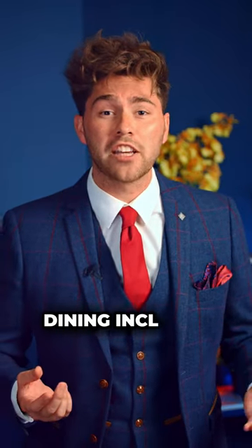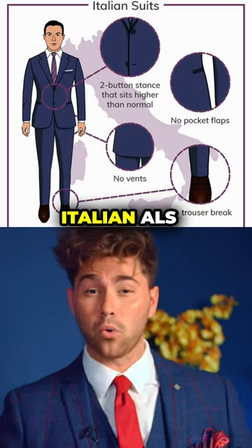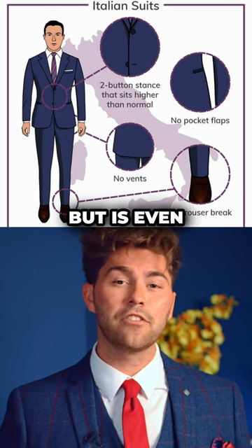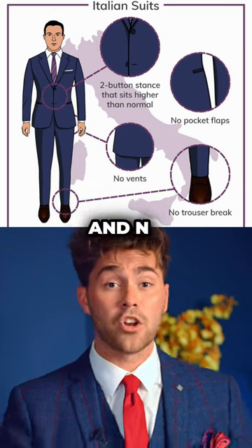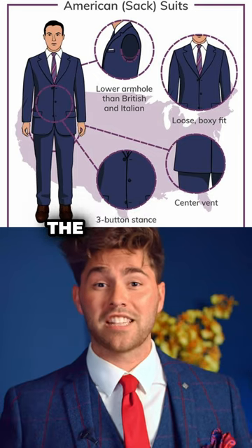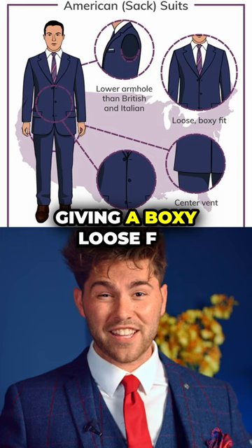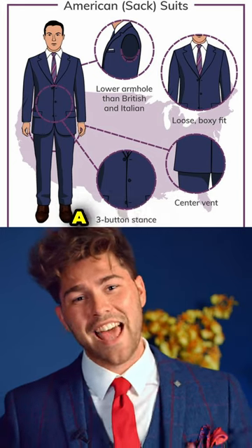British suit styling includes higher armholes, a more tapered fit, two buttons, and two side vents. The Italian also has two buttons, but is even more tapered, with no vents and no break in the trousers. For American styling, the armholes are lower, the tapering is basically non-existent, giving a boxy, loose fit, and it has one side vent and three buttons.